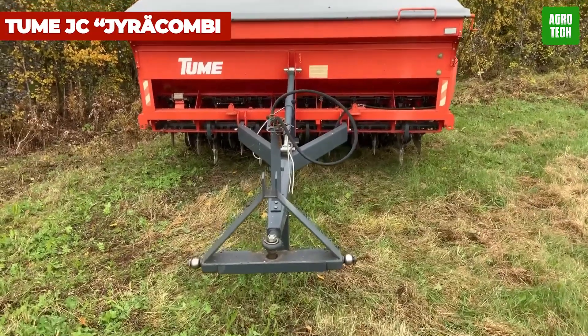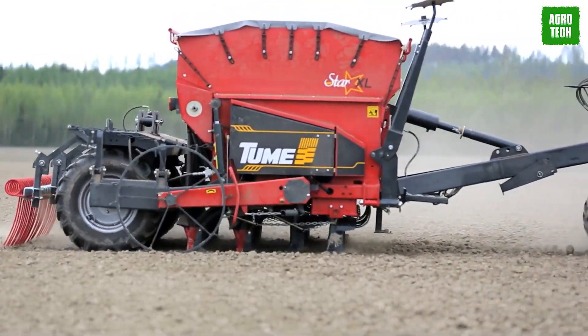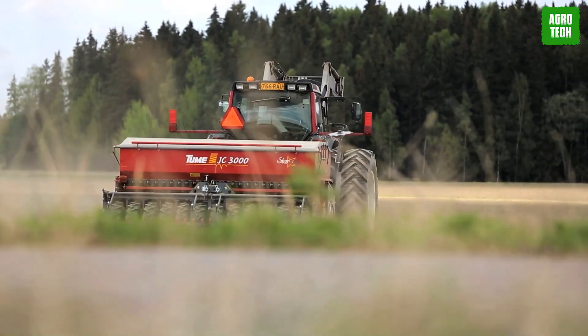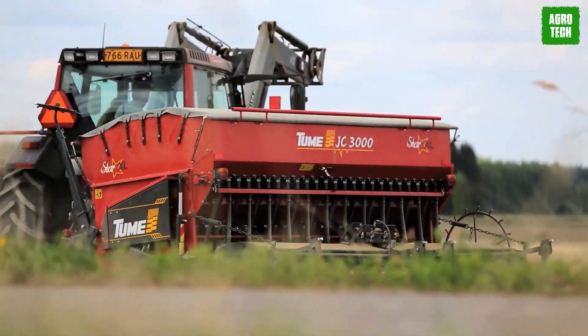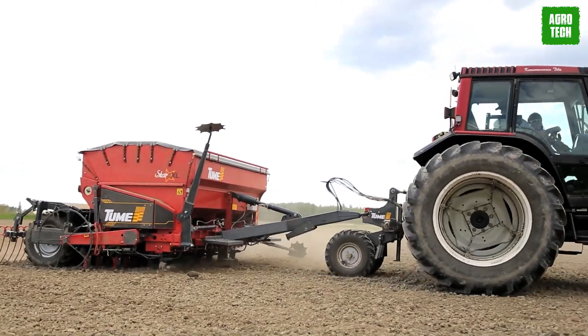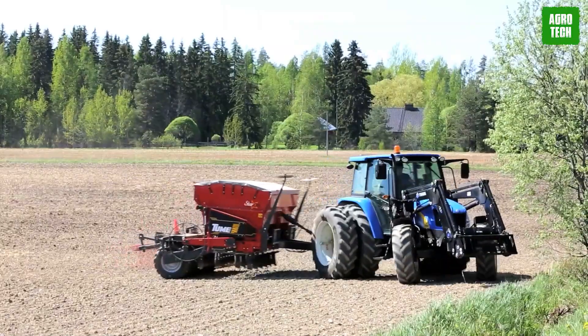The Toom JC Gyra Kombai. The Toom JC Gyra Kombai seamlessly combines seed sowing and rolling into one efficient operation. This popular model has undergone continuous upgrades, integrating advanced technology, functionalities, and accessories over the years.